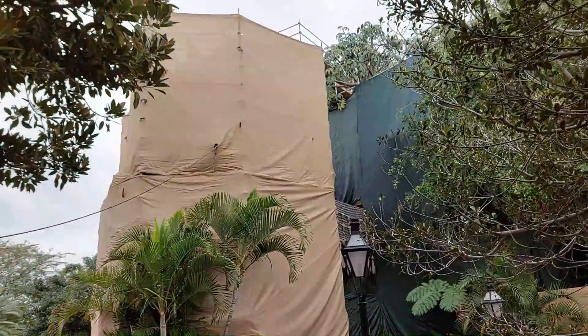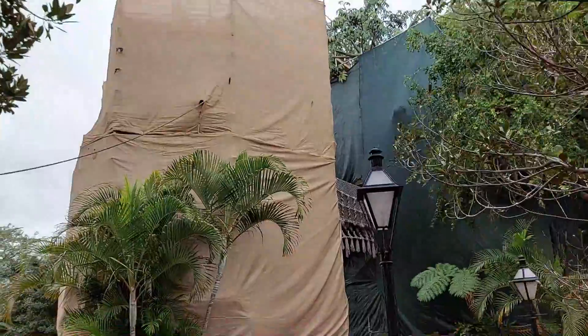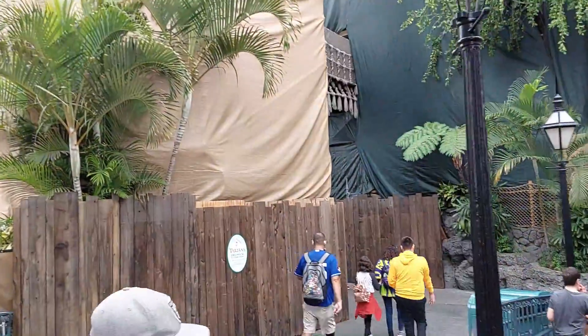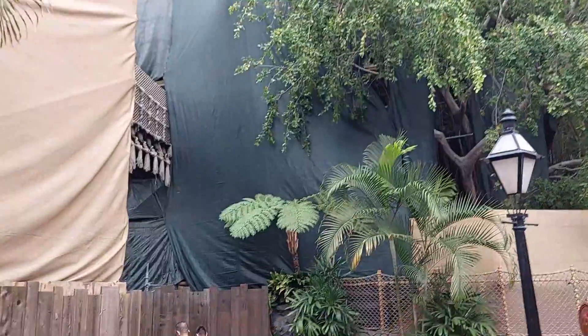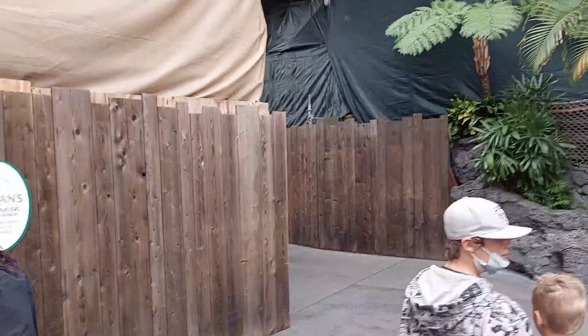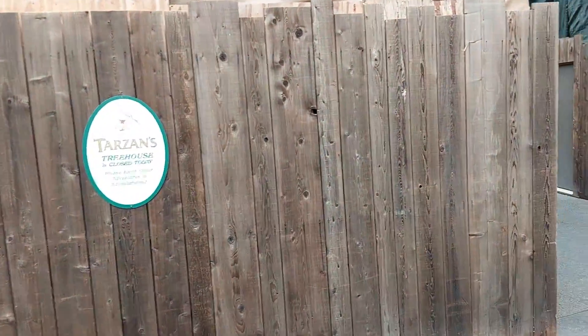Hey everybody, welcome back to Park Time Adventures. My name is Jesse. We are here today to check out the construction at Disneyland. A couple of things going on that I've noticed. We're going to start here with Tarzan's Treehouse.